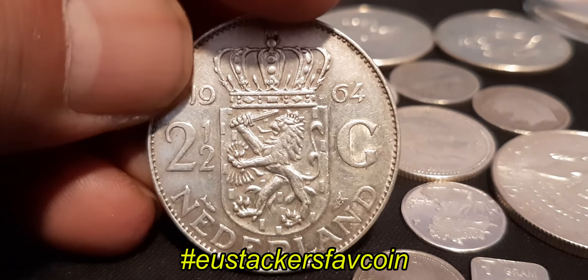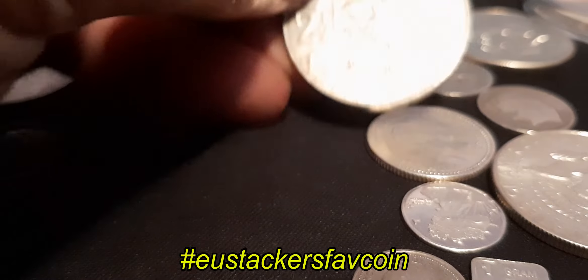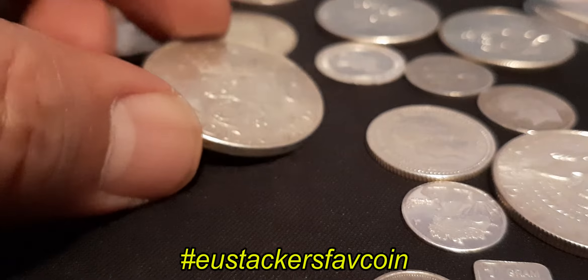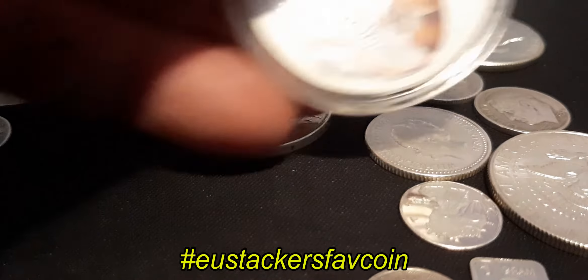And everybody shows two coins, so I said it's very difficult to say what's my favorite coin — this is one of them. The second one I want to show you is this one.